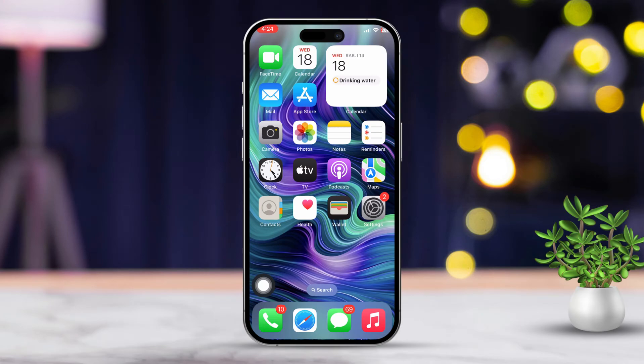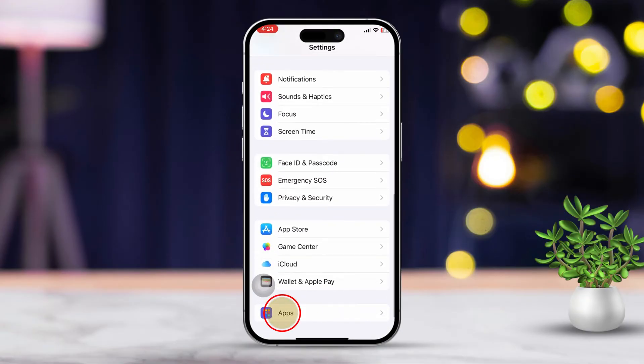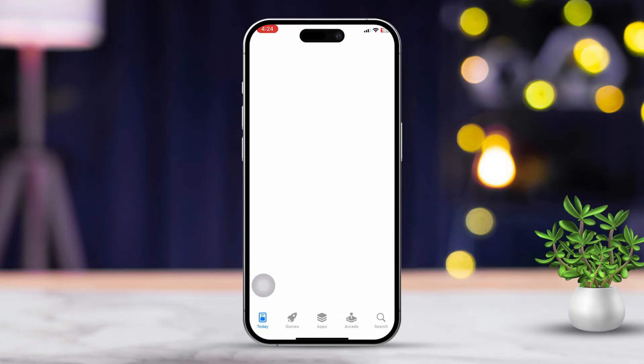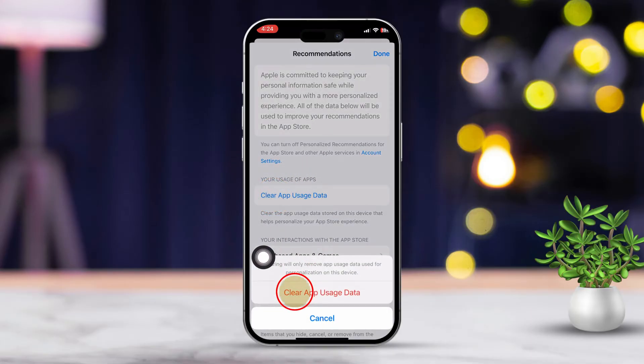Solution 2: Clear App Store cache data. Head over to your Settings app, scroll down and find the App Store, then tap on it to access its settings. Continue scrolling until you find the option for Personalized Recommendations. Tap Personalized Recommendations, then tap Clear App Usage Data. After that, restart the App Store.